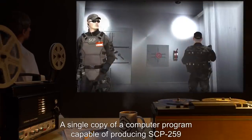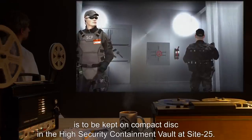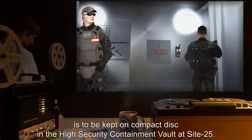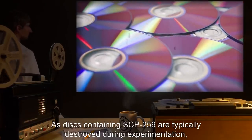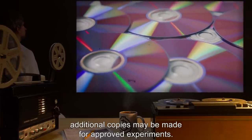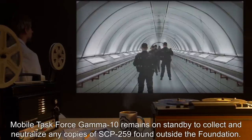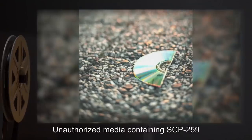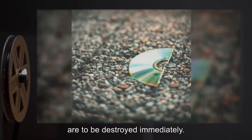A single copy of a computer program capable of producing SCP-259 is to be kept on compact disk in the High Security Containment Vault at Site-25. As disks containing SCP-259 are typically destroyed during experimentation, additional copies may be made for approved experiments. Mobile Task Force Gamma-10 remains on standby to collect and neutralize any copies of SCP-259 found outside the Foundation. Unauthorized media containing SCP-259 or the means to produce it are to be destroyed immediately.